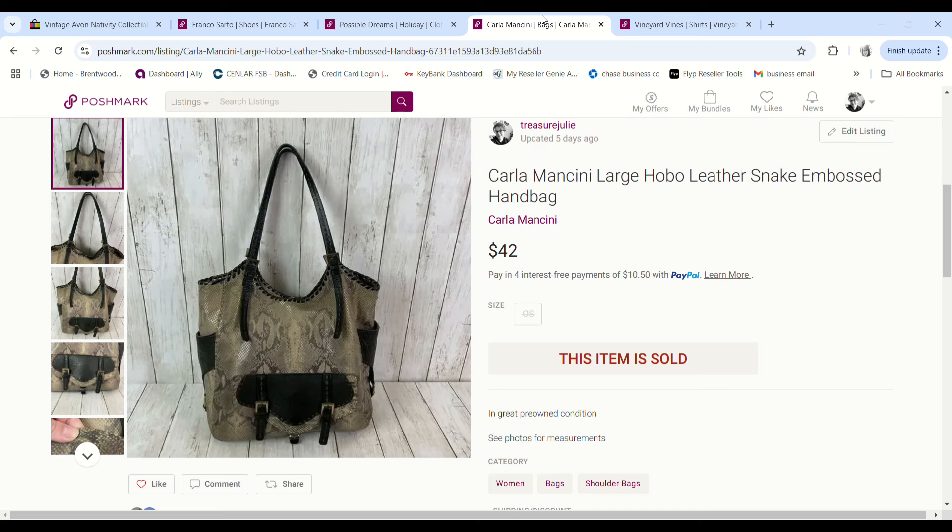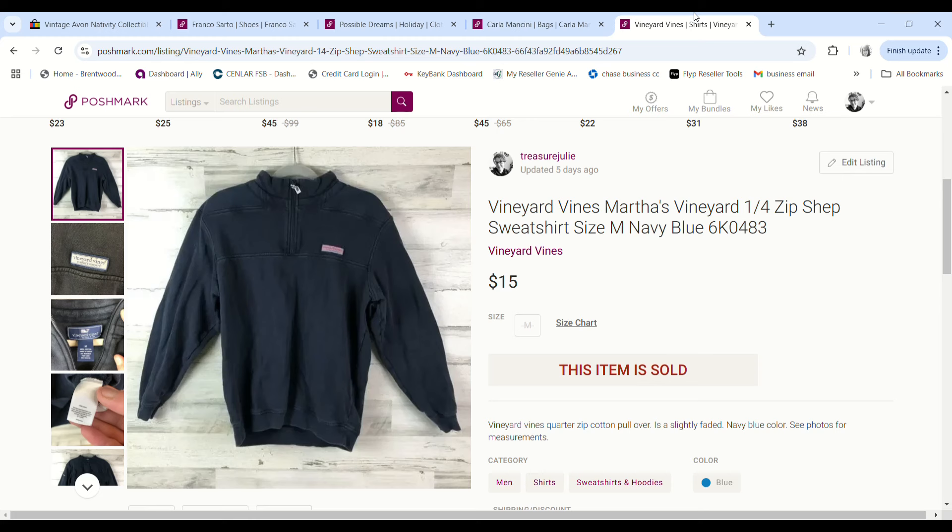This Carla Mancini bag — I showed it in a haul video; it was my first time picking up this brand. But when I touched it at the bins it just felt heavyweight and luxurious, so I took a chance. We paid $3.96, it sold for $42, and we made a $29.64 profit.